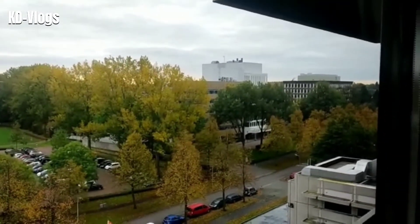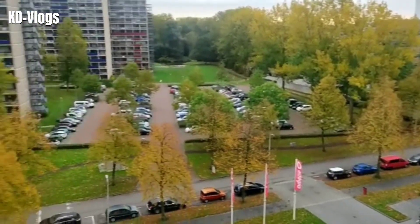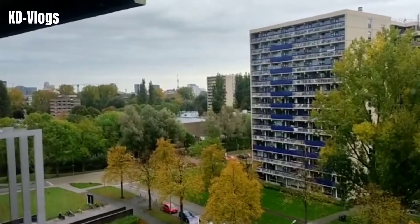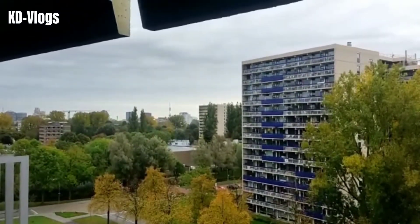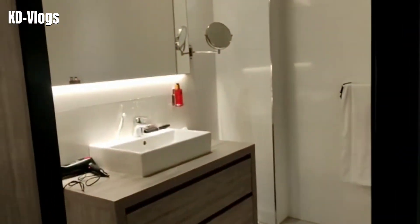The tall buildings right opposite the hotel are student accommodation areas, and a lot of cars are parked on the streets. I heard that every car requires a permit from the town hall before they can park in a specific area in a residential locality, so they have special permits. The sky today is a little gloomy.